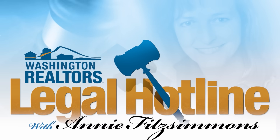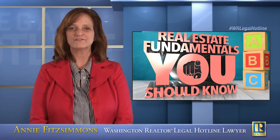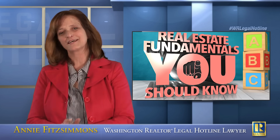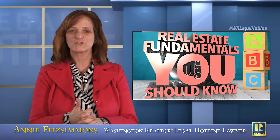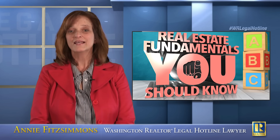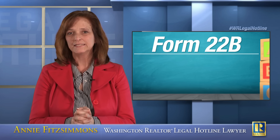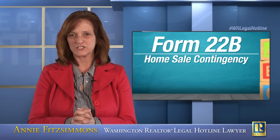Hi, I'm Andy Fitzsimmons. I'm your Washington Realtors Legal Hotline Lawyer, and today marks the beginning of a new mini-series inside of our larger series entitled Real Estate Fundamentals You Should Know. This mini-series covers Form 22B, the Home Sale Contingency.